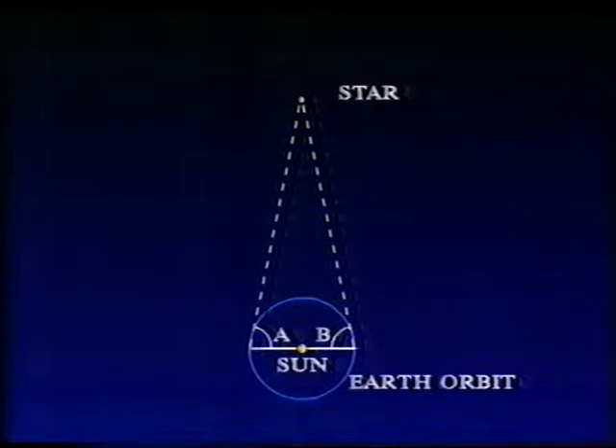Bessel decided to use nothing more nor less than the diameter of the Earth's orbit. The Earth is 93 million miles from the Sun, and therefore in a period of six months, moving from one side to the other, it will travel a distance of 186 million miles — and that gives a long enough baseline. So he observed 61 Cygni at six-monthly intervals and saw that it shifted very slightly against the background of more distant stars. What he was measuring was the actual shift in angular seconds of arc — that's called the parallax — and from that he could work out the distance of 61 Cygni, which he got more or less right. It's about 11 light-years away, and there are very few stars closer than that, though Sirius happens to be one.